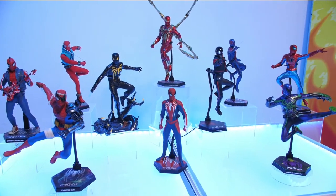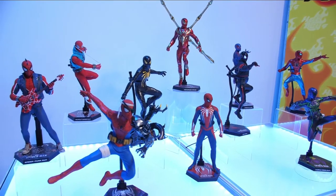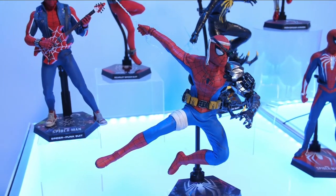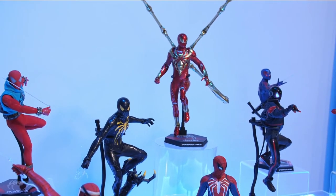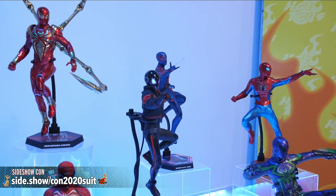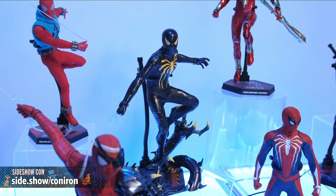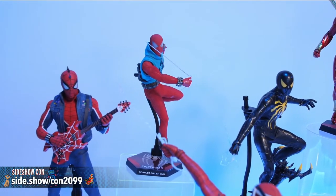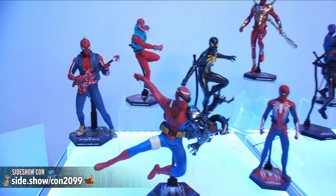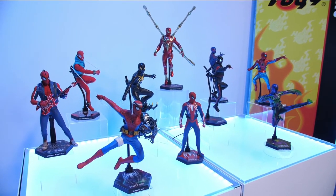The Scarlet Spider suit and the Advanced suit are currently sold out. Also featured are Spider-Punk, the Anti-Ock suit, Iron Spider from the comics, Spider-Man 2099, the Mark 4 armor for Peter Parker, and Miles Morales's 2020 suit. These were all covered in depth earlier in the week. You can also visit sideshow VR4 later today to walk the booth configuration yourself, or check VR1, VR2, and VR3 for previous days.